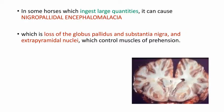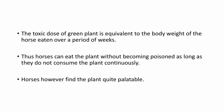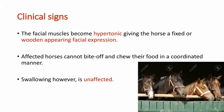This affects the prehension and chewing of food, but swallowing is not at all affected. In some horses which ingest large quantities it causes nigropalidal encephalomalacia — that is, loss of globus pallidus, substantia nigra, and extrapyramidal nuclei. The loss of these nuclei causes tremors and dystonia of the lips and tongue when the horse tries to eat or chew food, but swallowing is not affected. The toxic dose of the green plant is equivalent to the body weight of the horse eaten over a period of weeks, so a horse can eat the plant without being poisoned as long as it does not consume it continuously.